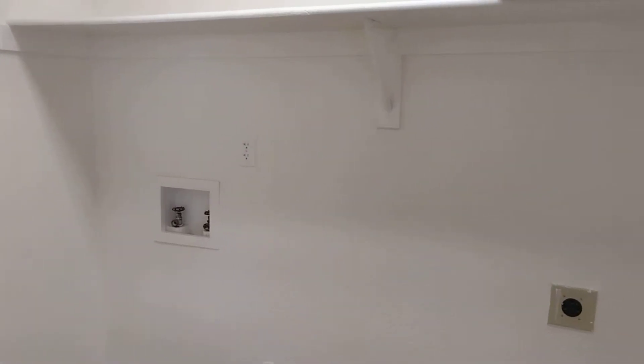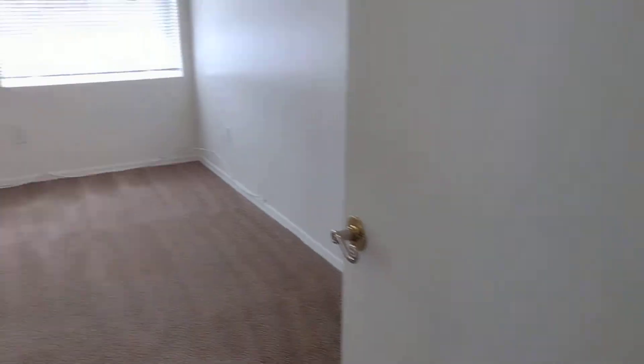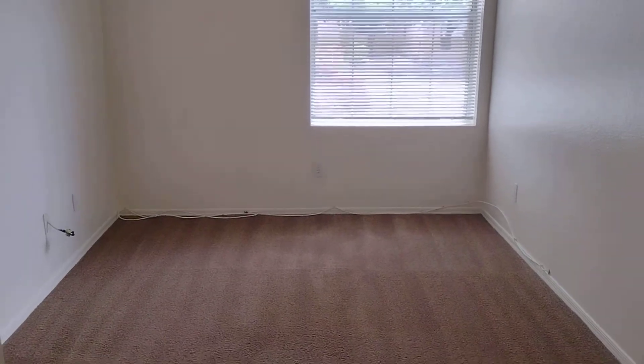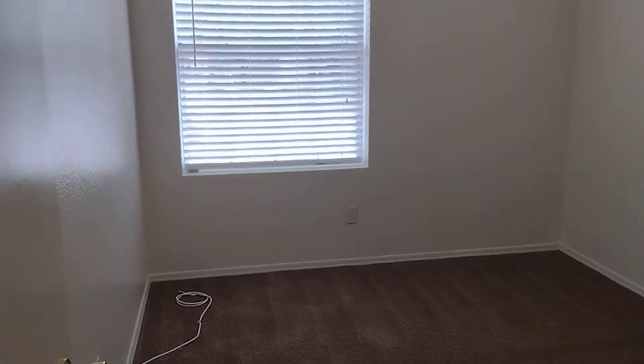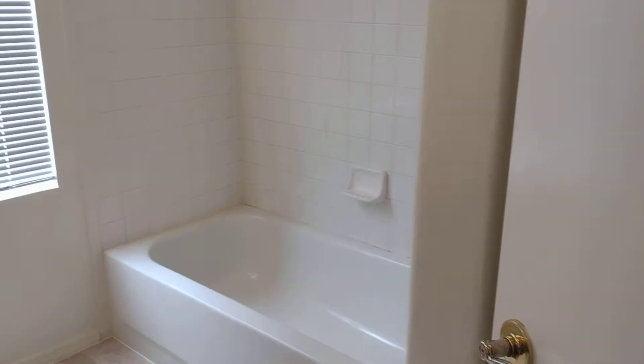This is the laundry room. And this is the first bedroom. Right next to that is the second bedroom. And you have your first bathroom.